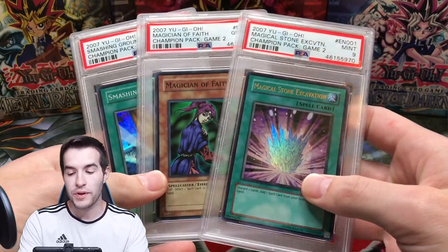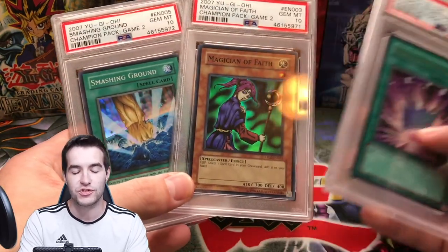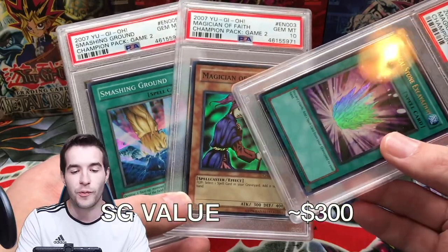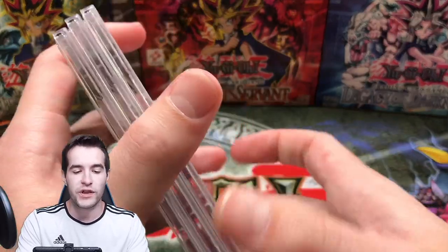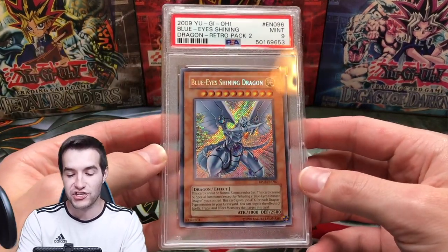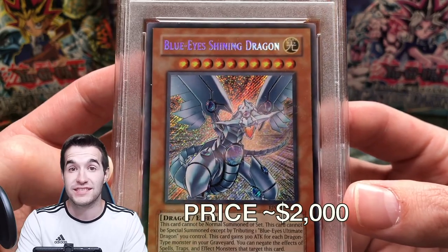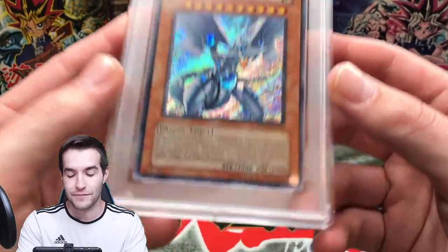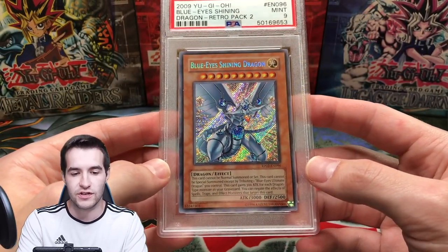Next we got some Champion Pack 2 cards that I opened and graded. We have the Ultra Rare Magical Stone Excavation, which got a 9 unfortunately. Then we have the two Supers that got 10s: Magician of Faith and Smashing Ground. Magician of Faith is a pretty big card — it's like $400 raw, so a 10 is worth obviously more. Then there's the Legendary Blue-Eyes Shining Dragon we pulled from the same Champion Pack video — one of my best pulls ever. I was shocked and hyped. It got a 9 though; it does have a little line down here, which is probably why.